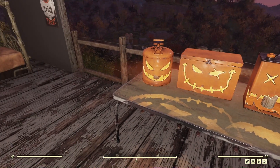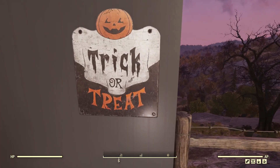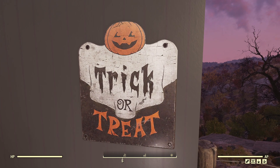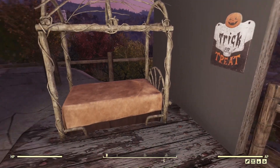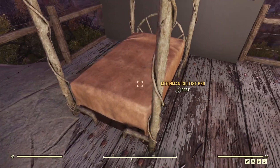Then of course we have the trick-or-treat sign. Honestly it's just a trick-or-treat sign — it looks cool but it's not worthy of a 20-minute lecture.